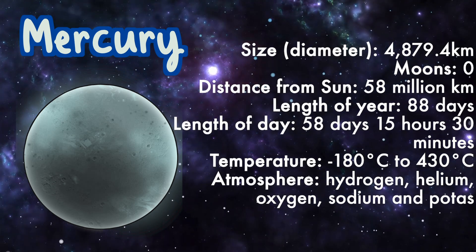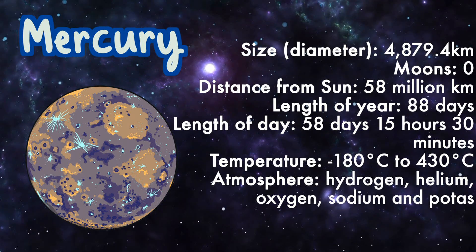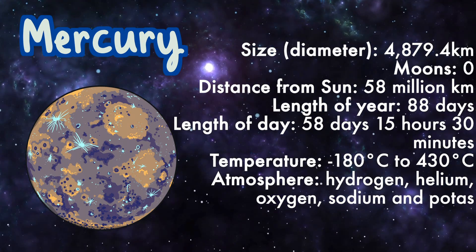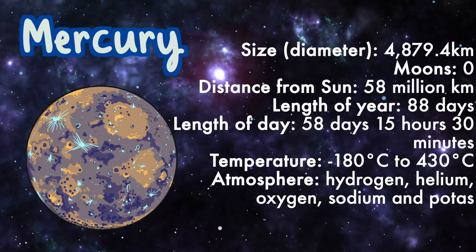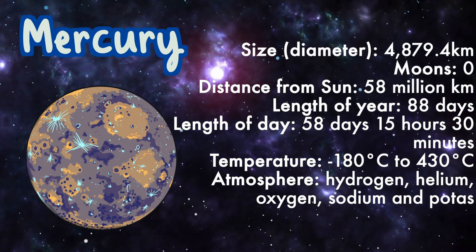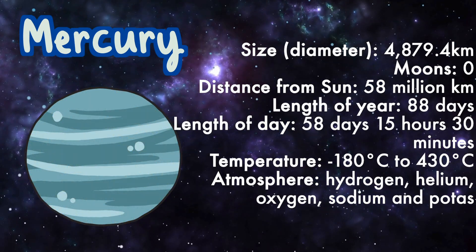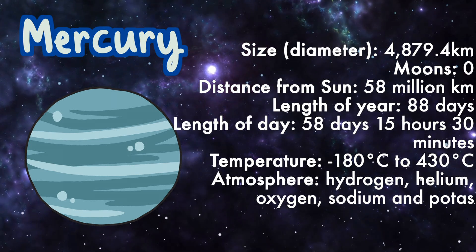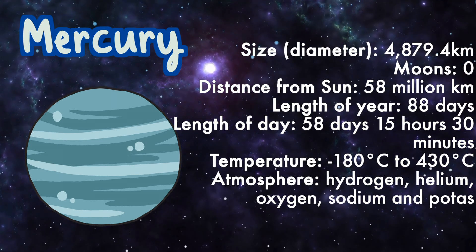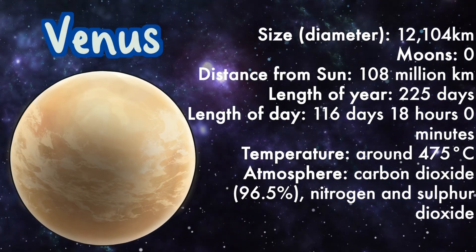Mercury: length of year 88 days, length of day 58 days 15 hours and 30 minutes, temperature minus 180 degrees Celsius to 430 degrees Celsius, atmosphere: hydrogen, helium, oxygen, sodium, and potassium. Venus: size 12,104 kilometers.